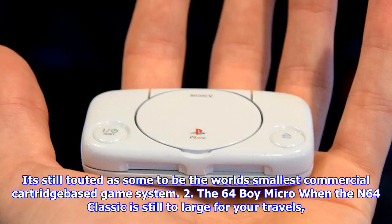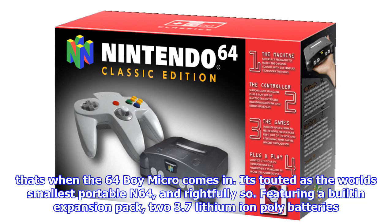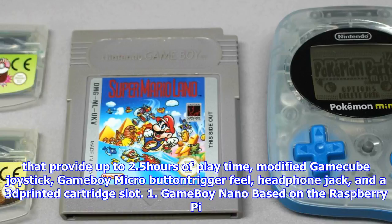2. The 64 Boy Micro: When the N64 Classic is still too large for your travels, that's when the 64 Boy Micro comes in. It's touted as the world's smallest portable N64, and rightfully so. Featuring a built-in expansion pack, two 3.7V lithium-ion poly batteries that provide up to 2.5 hours of playtime, a modified GameCube joystick, Game Boy Micro button trigger feel, headphone jack, and a 3D printed cartridge slot.